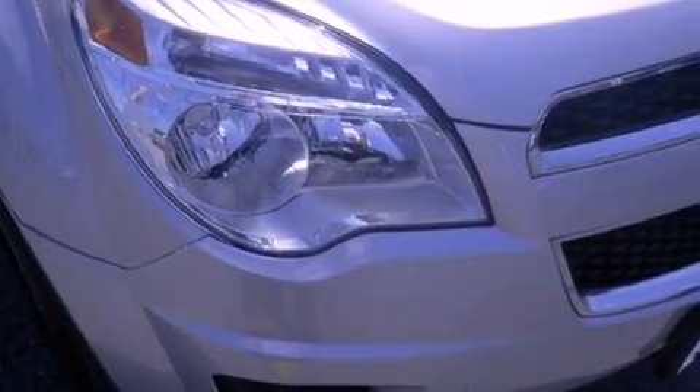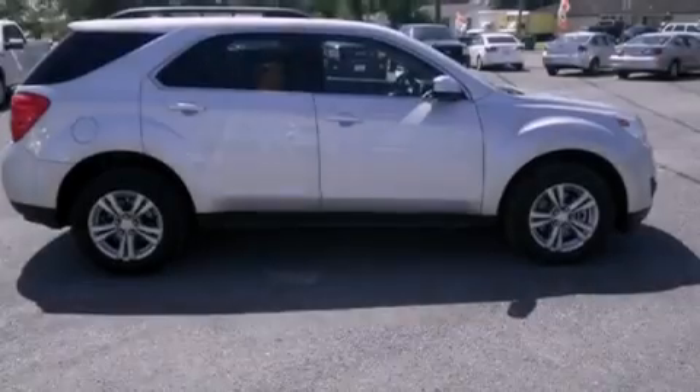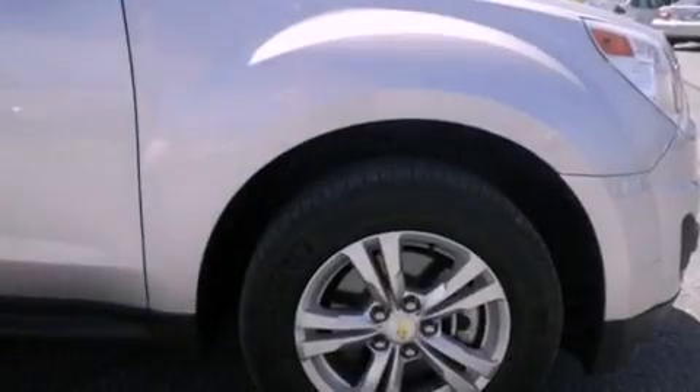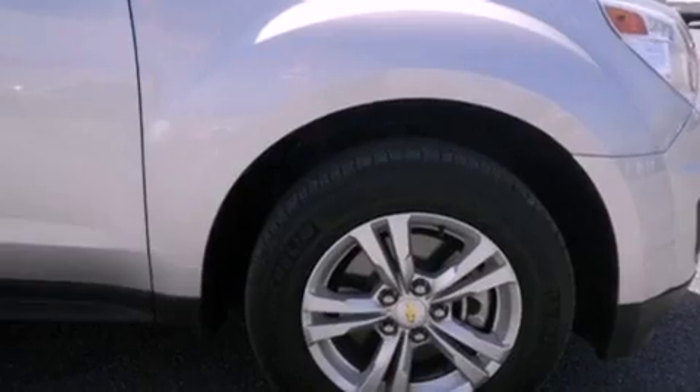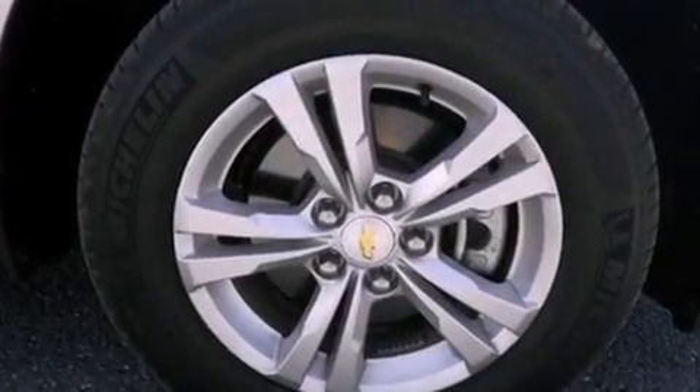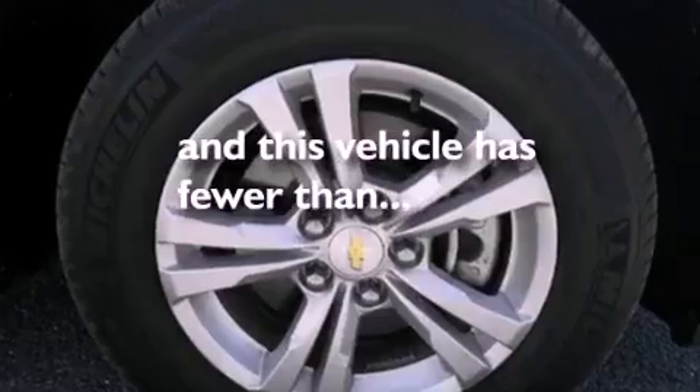Air conditioning, cruise control, heated side view mirrors, a rear spoiler, tinted glass, dusk sensing headlights, an anti-lock braking system, side curtain airbags, a rear window defroster, and this vehicle has less than 32,000 miles.